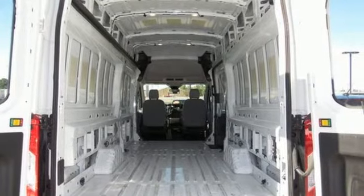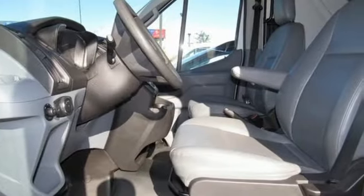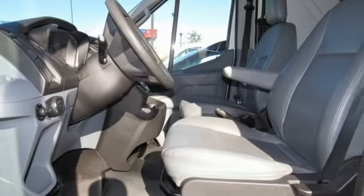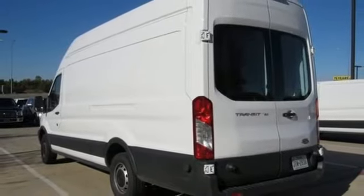3 12-volt power outlets, manual tilting steering column, auxiliary audio input, AM-FM stereo radio, power mirrors, manual telescoping steering column, V6 engine, and automatic transmission.